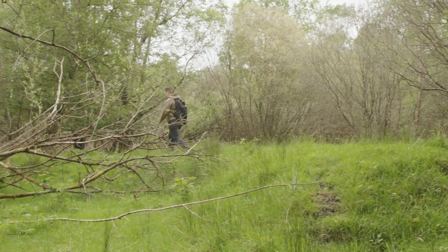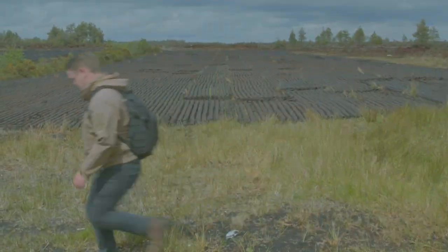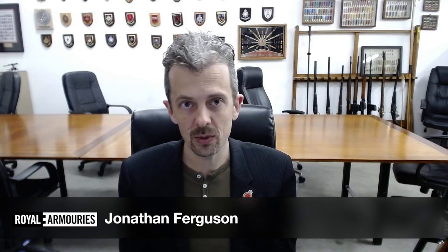Throughout this video, various firearms used on the ranges have been mentioned. For context, I'm going to pass over to Jonathan Ferguson of the Royal Armouries, who will give a brief run through of each of the weapons that would have been used on the ranges at Burr. Hello, I'm Jonathan Ferguson, Keeper of Firearms and Artillery at the Royal Armouries Museum. I've been asked to introduce a couple of weapons to you that were in use at different times on the ranges at Burr Barracks.